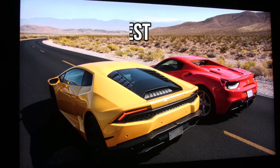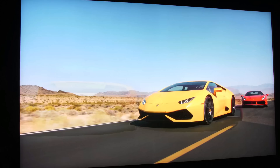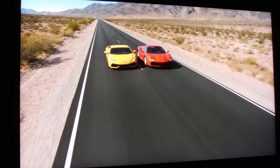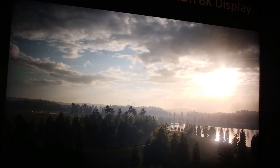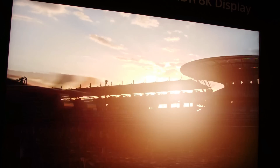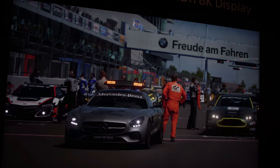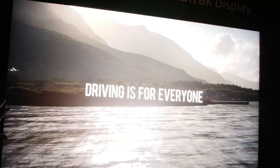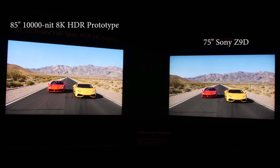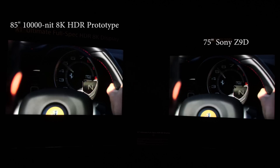Sony stole the show when they displayed a 10,000-nit 4K HDR prototype TV with their next processor dubbed the X1 Ultimate. This TV is 8K and has double the processing of the current X1 Extreme chip. The TV is so bright that no tone mapping is required. HDR has a max grade of 10,000 nits, however most HDR is mastered at 4,000 nits. With the TV doing 10,000 nits it can play HDR without needing to adjust, giving you a 100% representation of how the HDR was shot. The human eye sees 10,000 nits, so when you're watching this TV it will appear like you're watching through a window — your eyes will think the image is real.